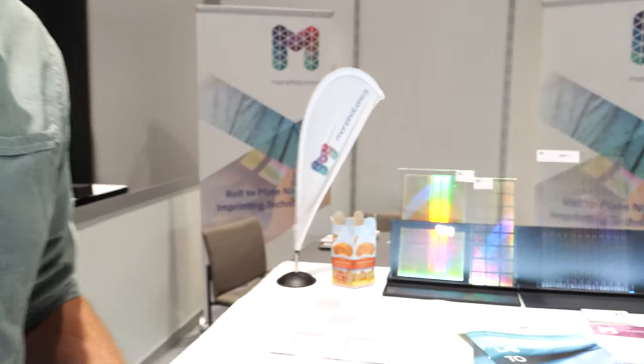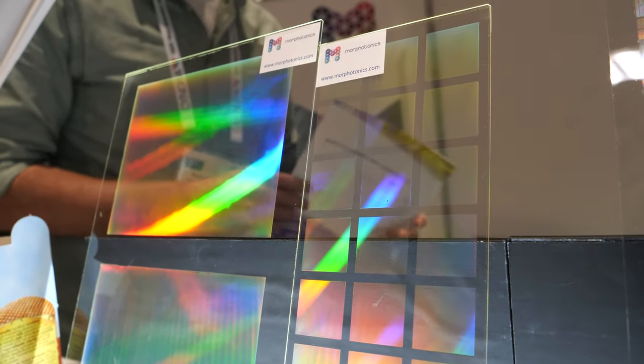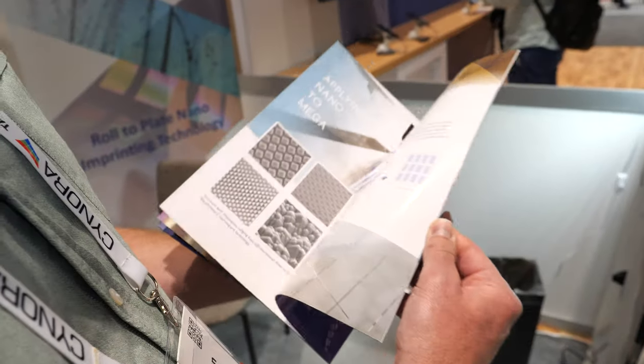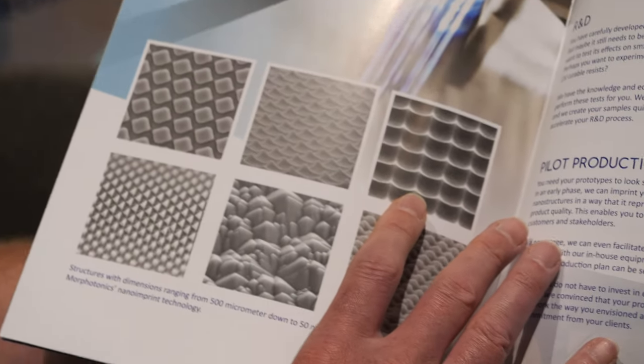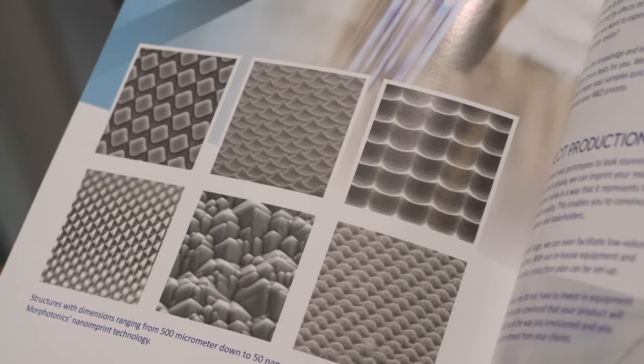Hi, my name is Rob van Herve from Morphotonics, one of the co-founders. Alex just presented one of the applications of our technology. We are in the business of nano-imprinting and micro-imprinting equipment. Customers have bright innovative ideas using nano features and micro features, but the challenge is how to apply them on a larger area cost-effectively. You need mass production tools — and these are nano features you're seeing here.